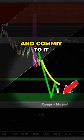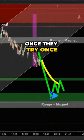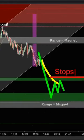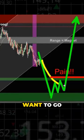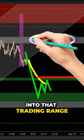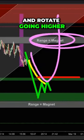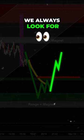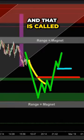Wait for those bears to come in and commit to it. Once those bears commit — once they try once and they try twice — now I know where the stops are, now I know where their pain is. Remember, where does the market want to go? It wants to go back up into that trading range and rotate going higher.